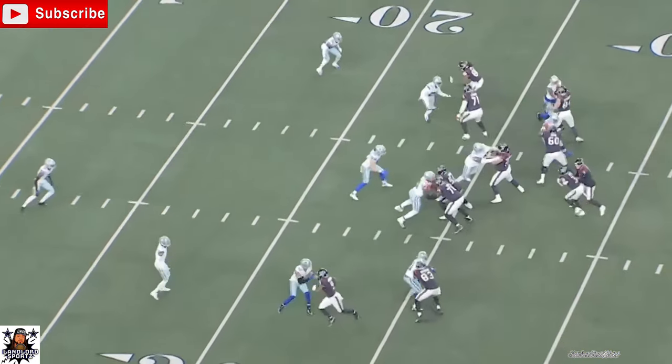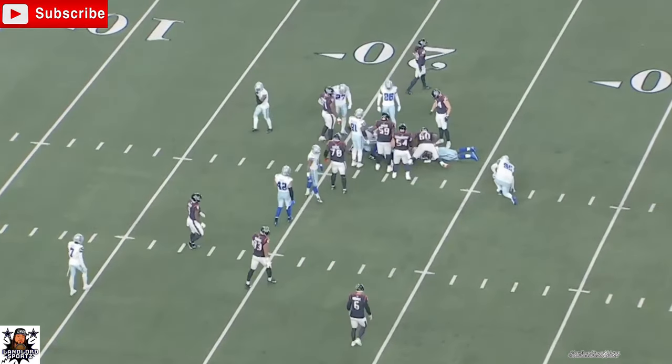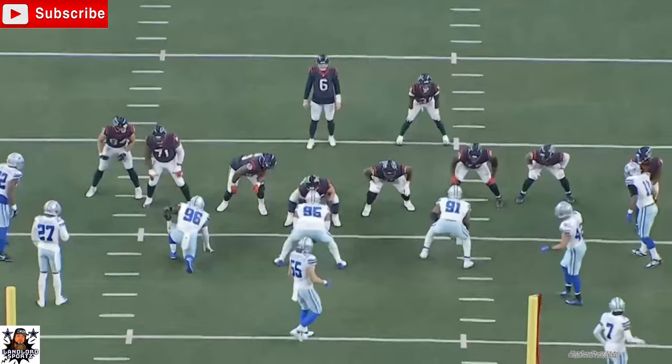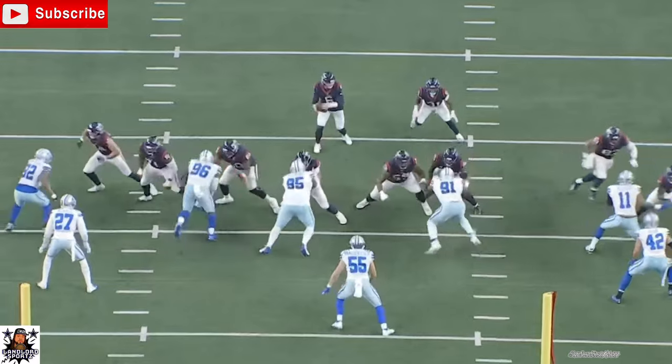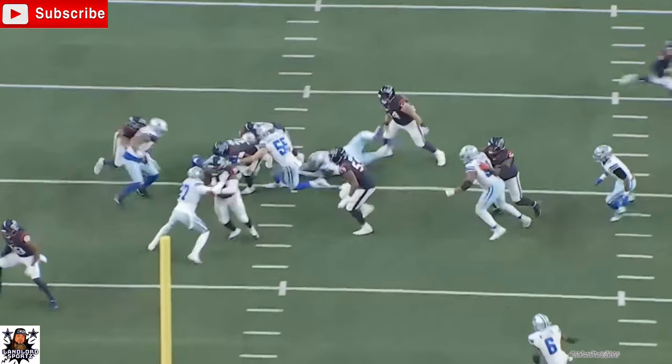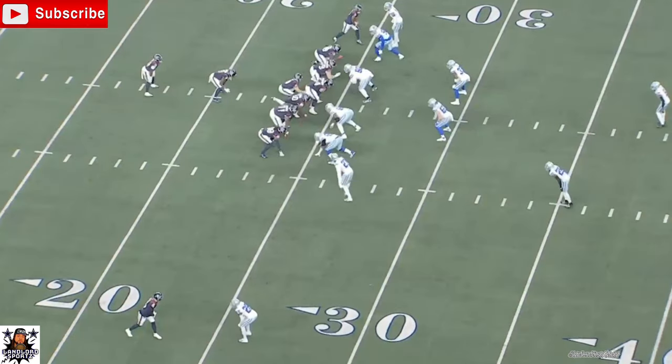On this play, he reads and reacts again. Puts his foot in the dirt, moves forward and goes to get the ball carrier, holds him to a minimal gain. That's what you want to see your linebackers do — go forward, read and react with very little lag behind it. Go and get him as quickly as possible, fill those gaps. Good job by him.